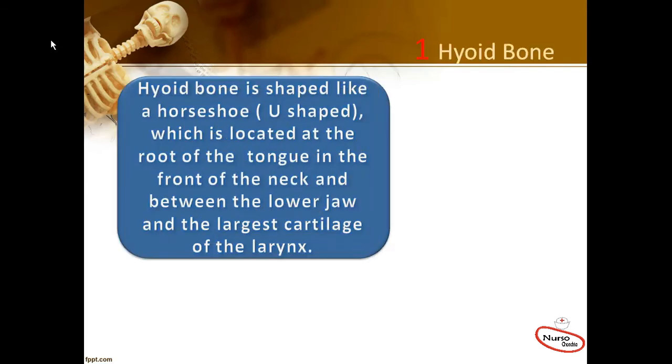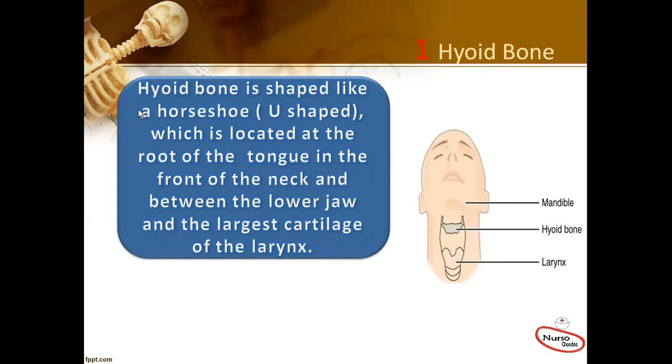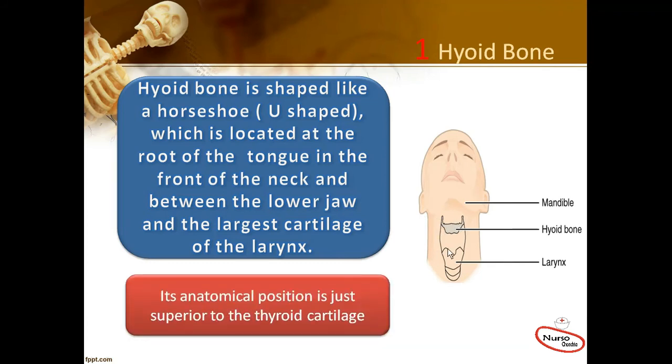There is one hyoid bone in the human body. The hyoid bone is shaped like a horseshoe or U, which is located at the root of the tongue in the front of the neck, between the lower jaw — the mandible — and the largest cartilage of the larynx. Its anatomical position is just superior to the thyroid cartilage.